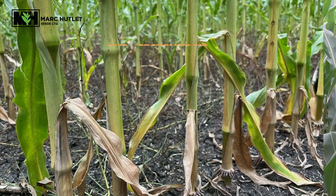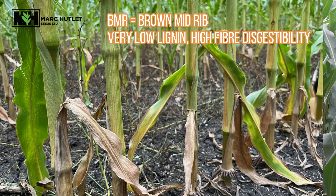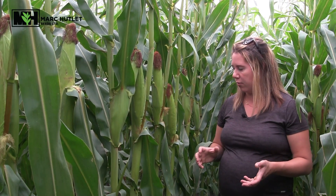One watch out for BMR corn is weaker agronomics — it does have a weaker stalk because it's a low lignin, high fiber digestibility product. We can see some snap possibly with wind events in the summer as well as disease entry points for Goss's Wilt and things like that. That's something to watch out for, but overall in here it's looking really good.